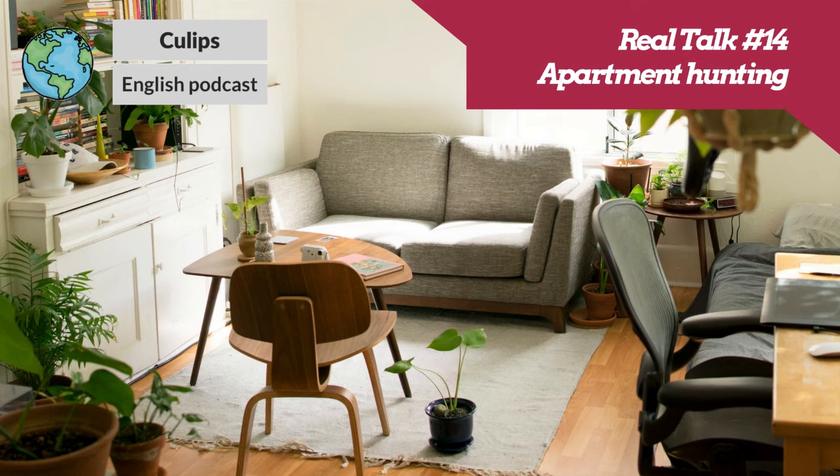This episode is brought to you by our friends at Spoken.com. Spoken is for professionals who want to improve their English to reach their career goals. QLips is partnering with Spoken to give you a special offer for two free lessons. To get all the details, just visit QLips.com/Spoken.